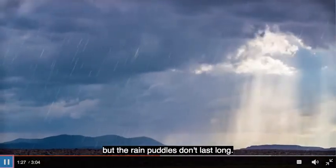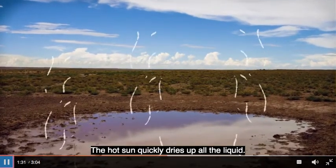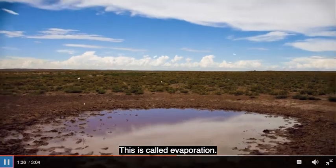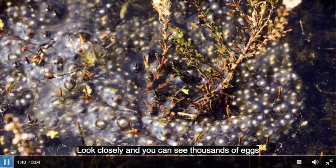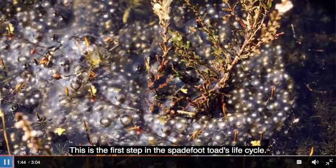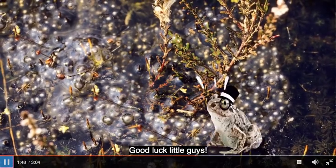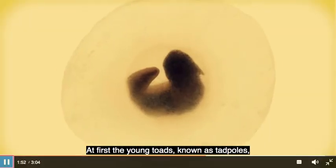It pours and pours, but the rain puddles don't last long. The hot sun quickly dries up all the liquid — this is called evaporation. Look closely and you can see thousands of eggs in the large puddles of rain water.